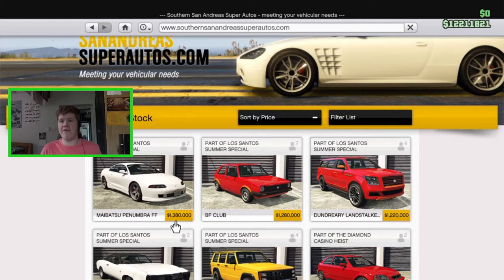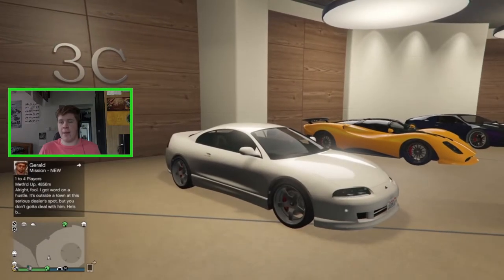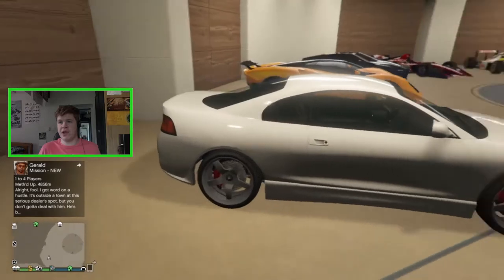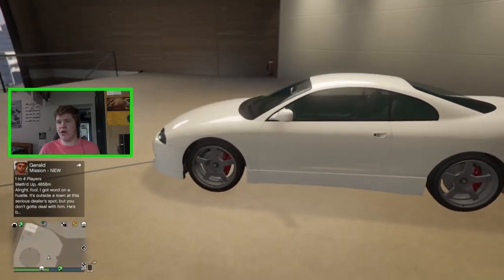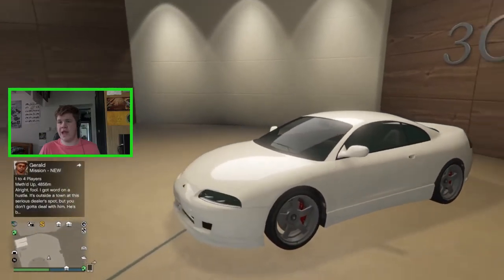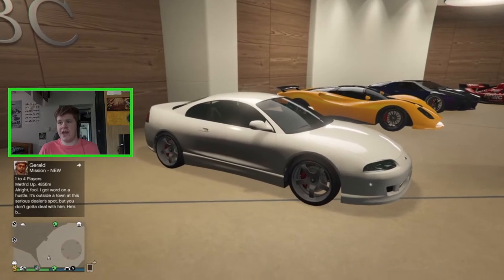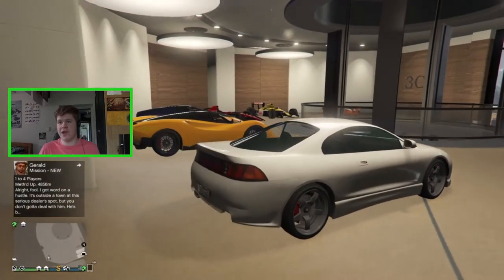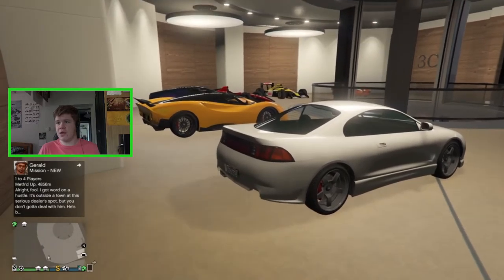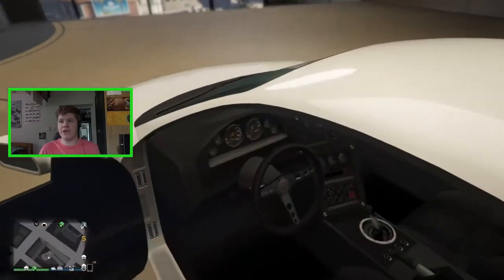Today we're customizing the Maibatsu Penumbra FF. It costs 1.38 million. It's a nice looking vehicle based off the Mark 1 Mitsubishi Eclipse. It looks really nice even stock — it has some nice tuner wheels on there, but it looks like a very basic JDM vehicle in stock form without much customization, which is nice because we can tune it as much as we want.